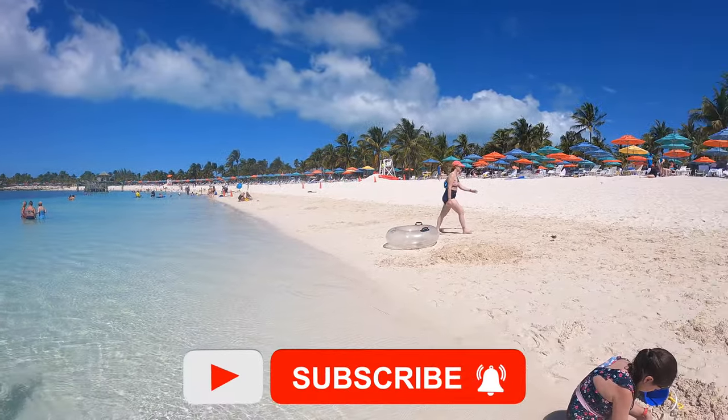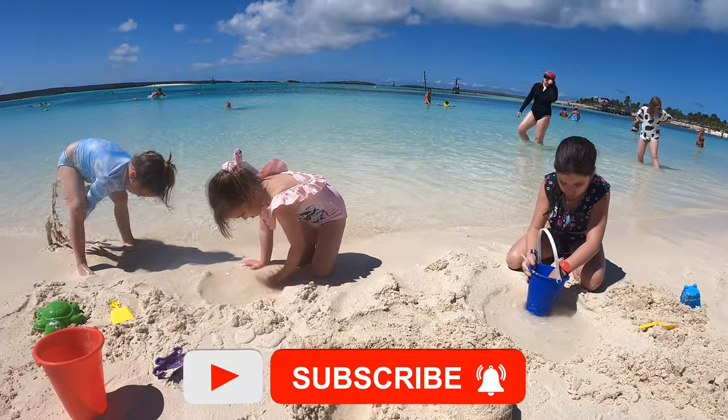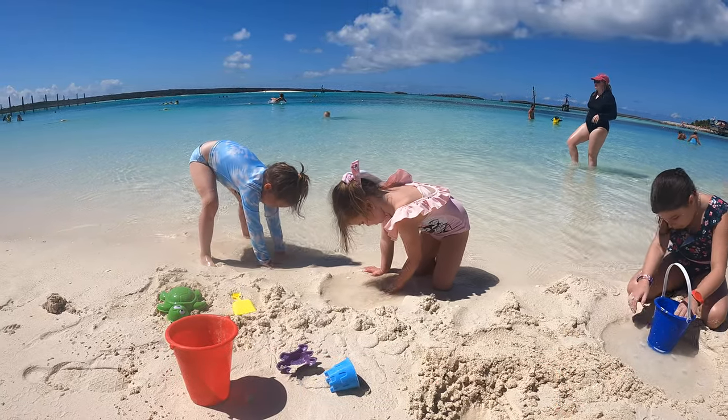Before we start, be sure to subscribe so you will get an update whenever we post a new vlog from around the world.